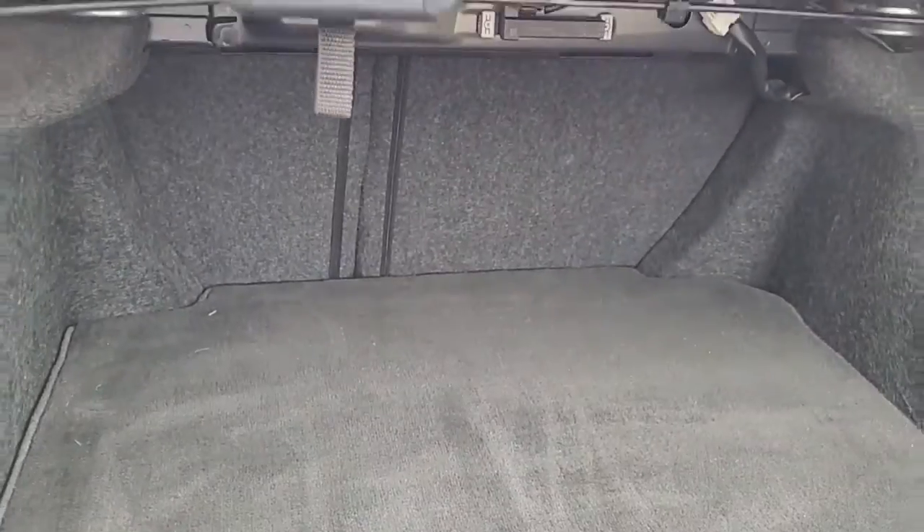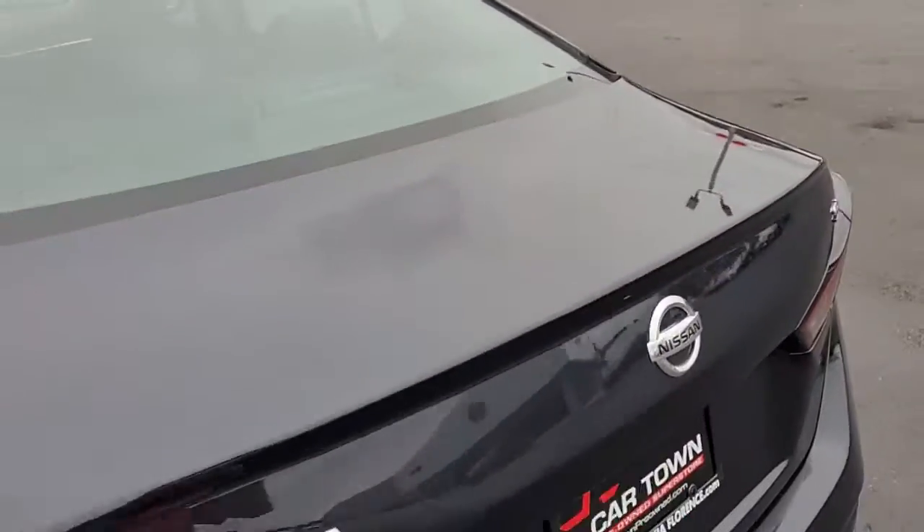If you need more room, the back seats will lay down. There's a 60-40 split, so you can lay down one side or the other, or both.